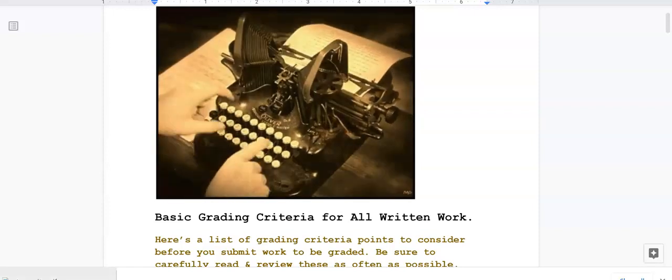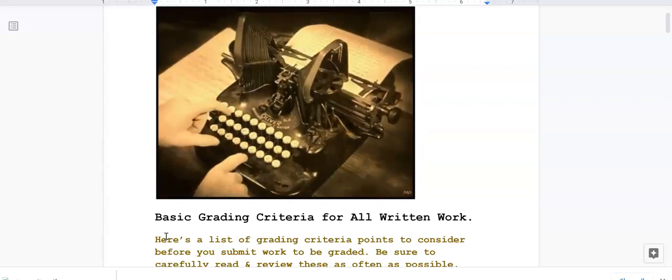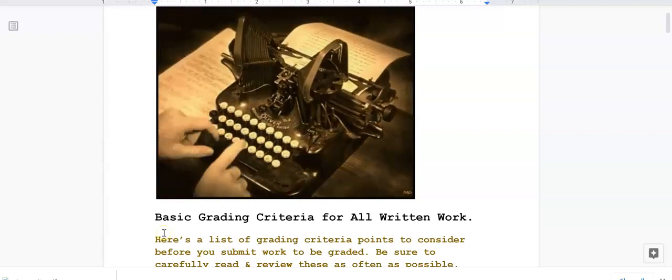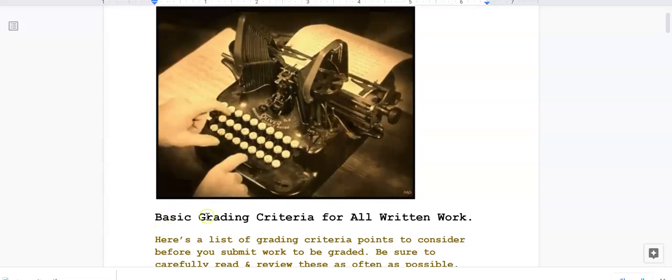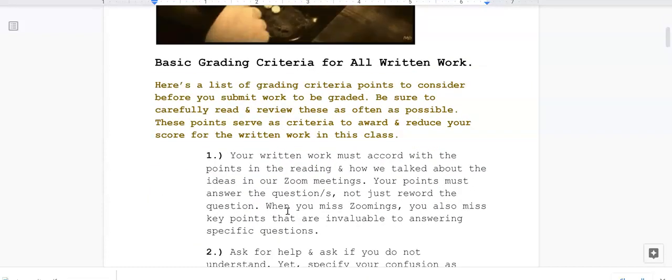This is a screencast to accompany the basic grading criteria for all written work. It will be posted in our first announcement and also under our content tab in the table of contents with the title: Basic Grading Criteria for All Written Work. Here is a list of grading criteria — points to consider before you submit work to be graded.